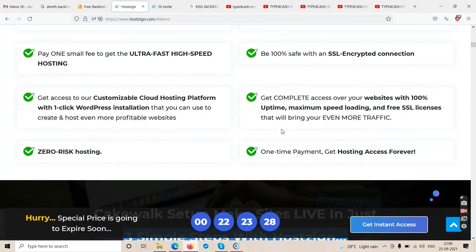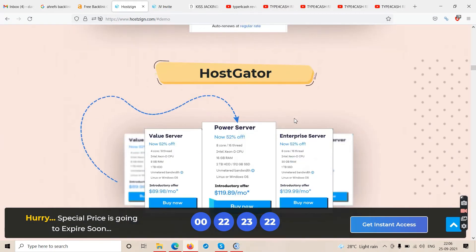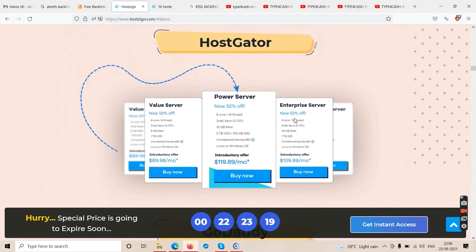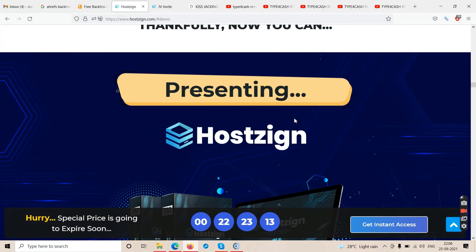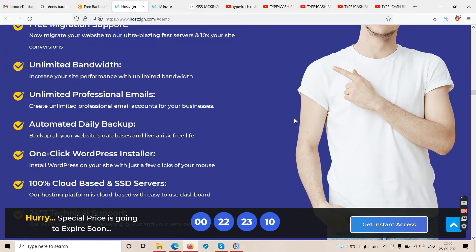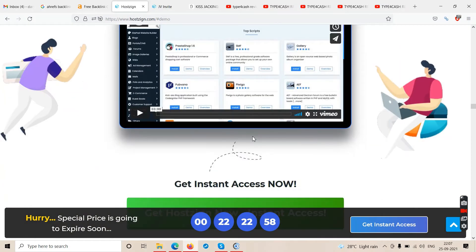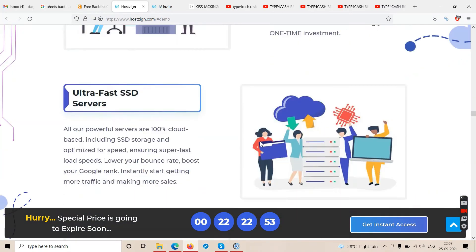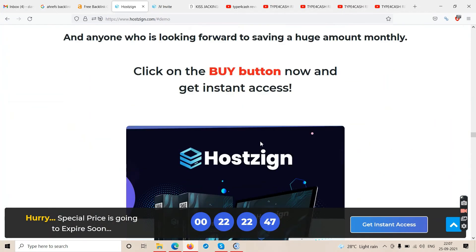These are the features you'll get with the software — it's a common set of features with every hosting software these days. The sales page mainly talks about comparisons with GoDaddy, Bluehost, and others. Again — if you want to go with big hosting brands, go for it, just don't go with GoDaddy. If you're currently with GoDaddy, change your hosting and domain as soon as possible.